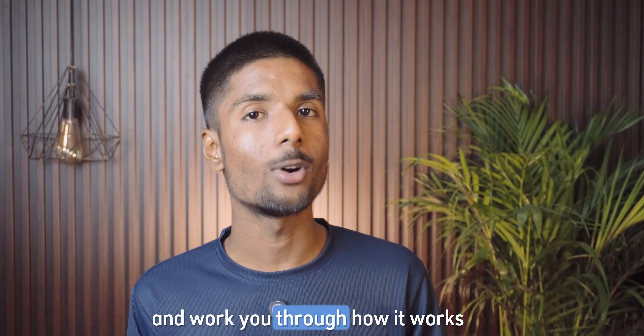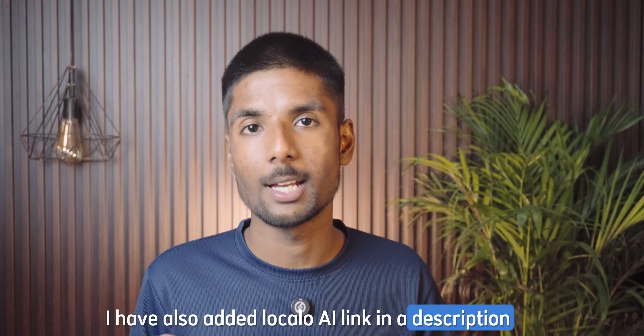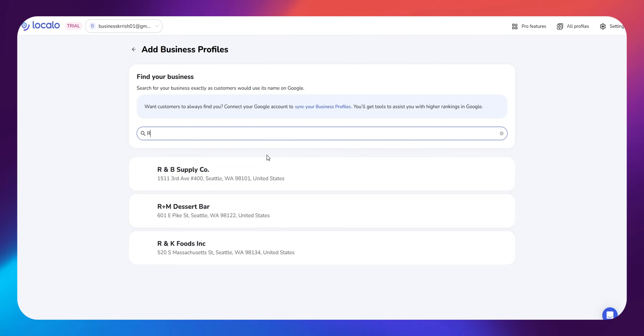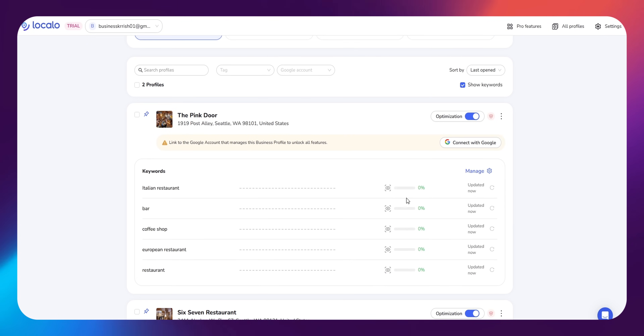Let's break it all down and work you through how it works step by step. I have also added the Localo AI link in the description. Once you sign in to Localo, the first thing you will do is connect your Google Business Profile. It only takes a couple of clicks, and once that's done, Localo starts analyzing your listing right away.